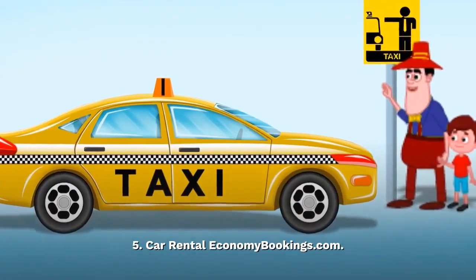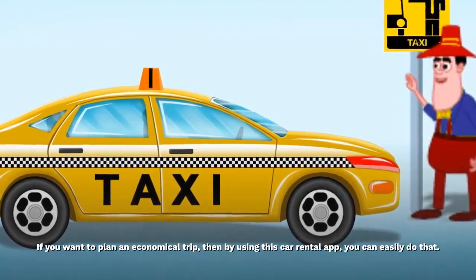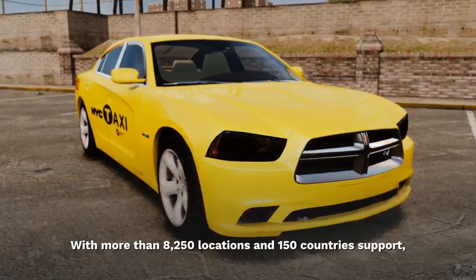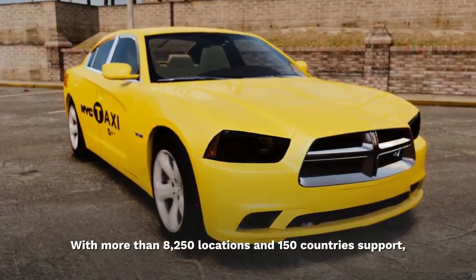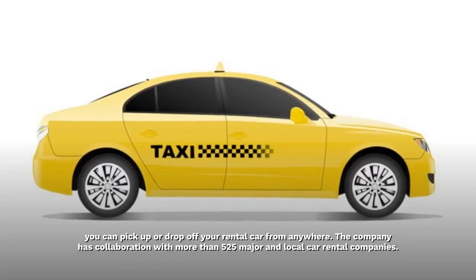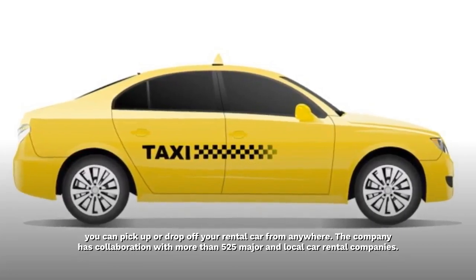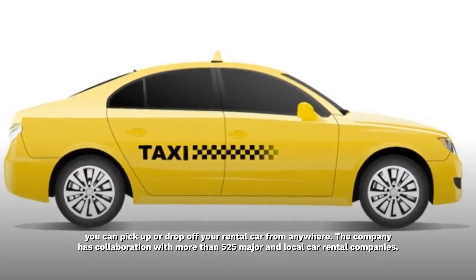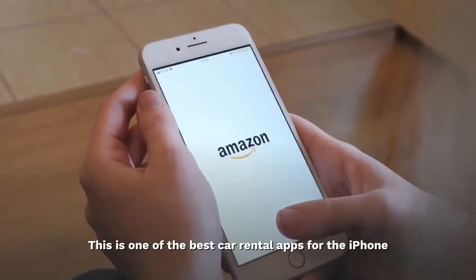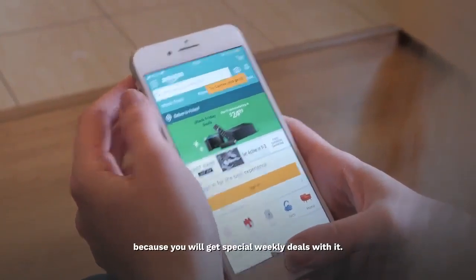Car Rental Economy Bookings.com. If you want to plan an economical trip, then by using this car rental app, you can easily do that. With more than 8,250 locations and 150 countries support, you can pick up or drop off your rental car from anywhere. The company has collaboration with more than 525 major and local car rental companies. This is one of the best car rental apps for iPhone because you will get special weekly deals with it.